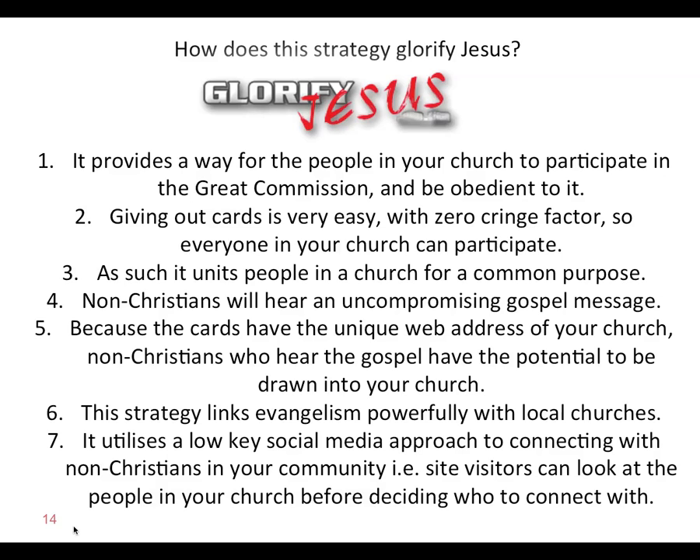Number seven, it utilizes a low-key social media approach to connecting with non-Christians in your community. Site visitors can look at the people in your church before deciding who to connect with. It's like Facebook and Twitter — you get to see the person and have a look at them before deciding, 'That's the person I'd like to talk to.' This is the way the world's going, so we're jumping on the bandwagon and asking how we can use social media for the glory of God.